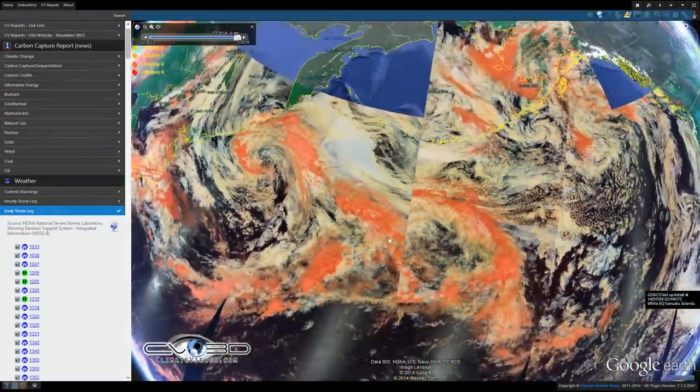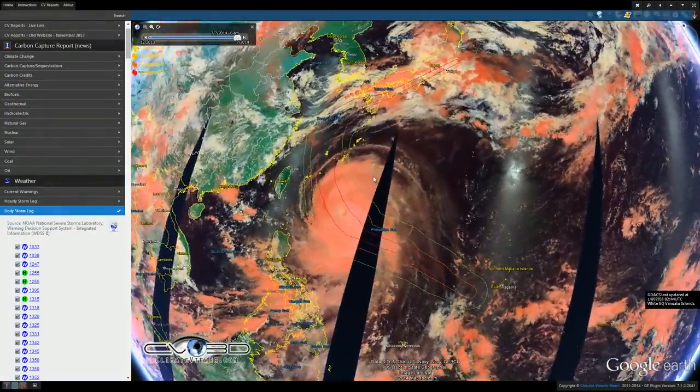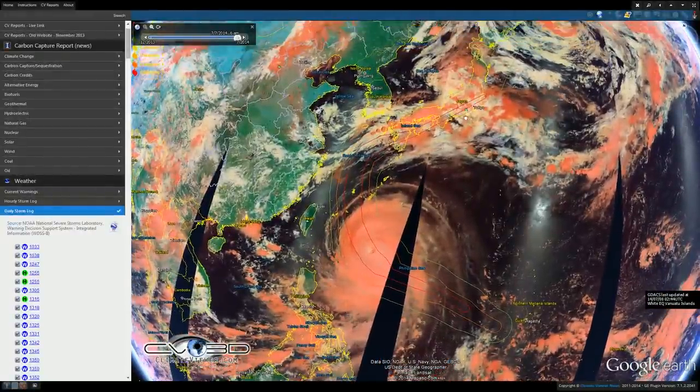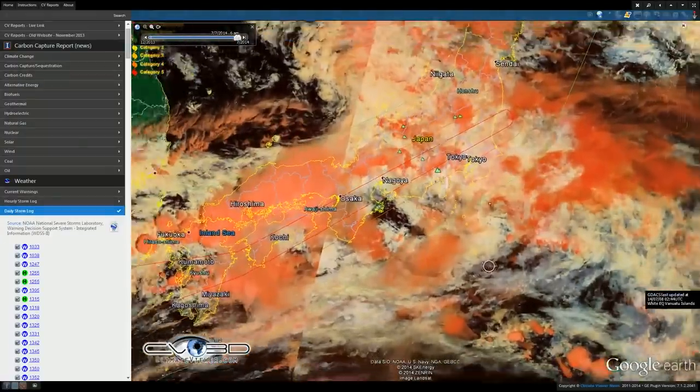We do have a large tropical storm over here just below Japan, and it is expected to turn and make landfall over Japan. So Fukushima, heads up — you've got a big one on the way.